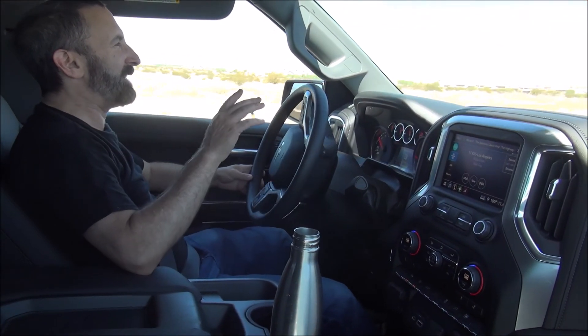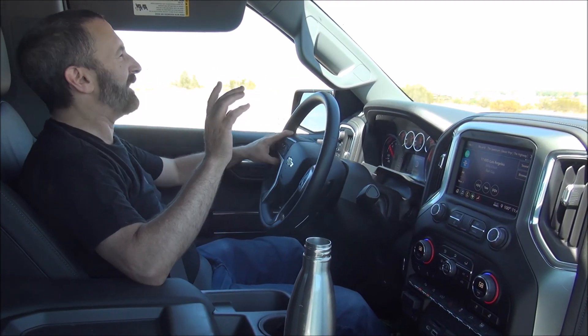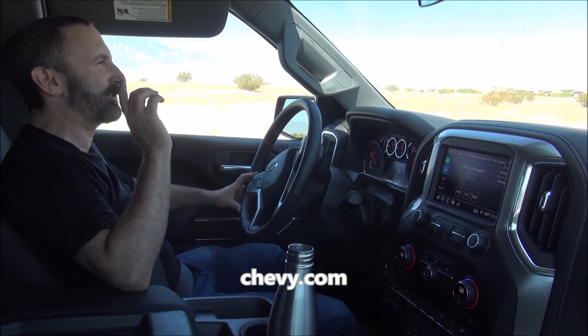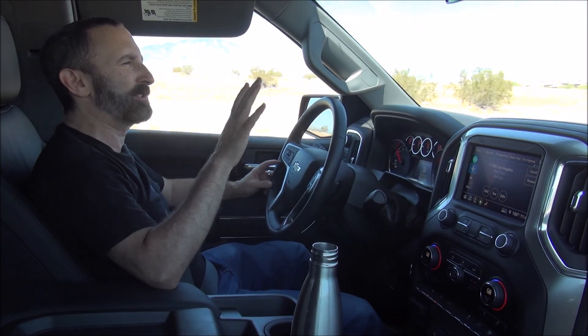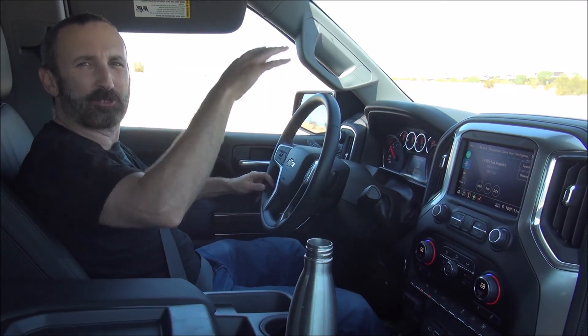Again, this is the 2019 Chevy Silverado pickup truck and it's a 4x4 four-wheel drive. It's the double cab which has the extra seats in the back, and it is the LT model which is not quite the top premium luxury level but not the bottom level either.